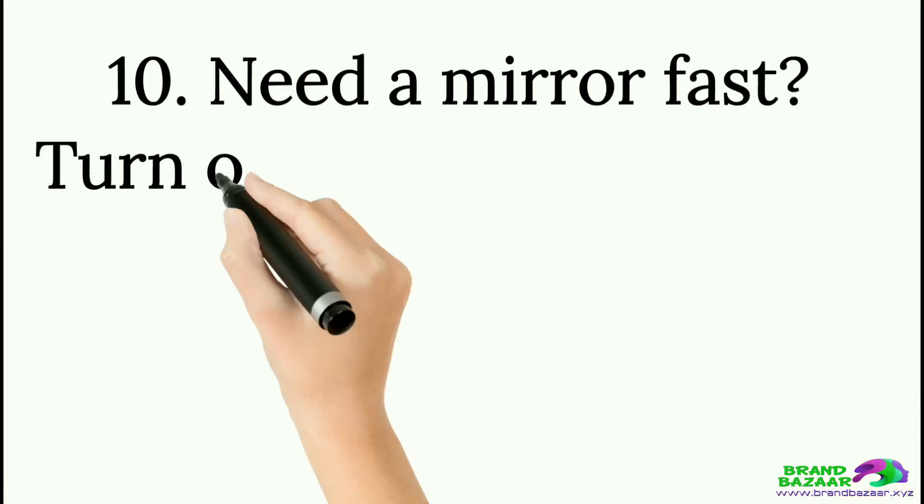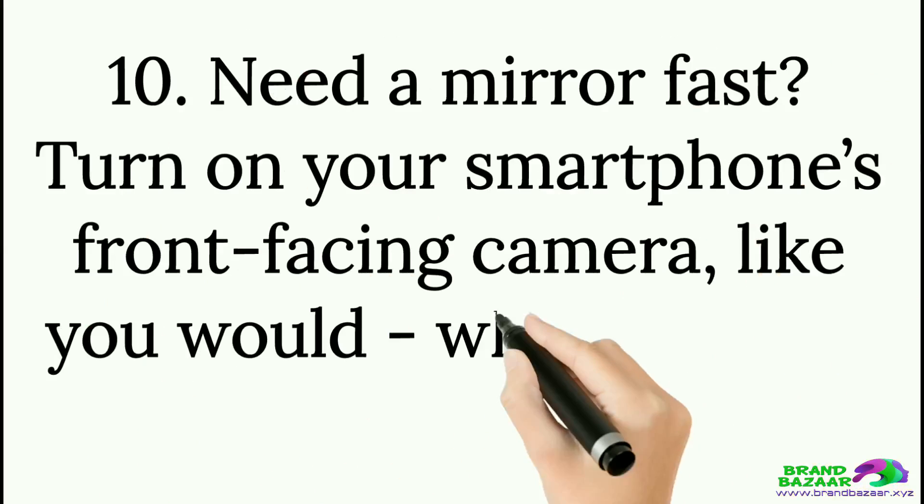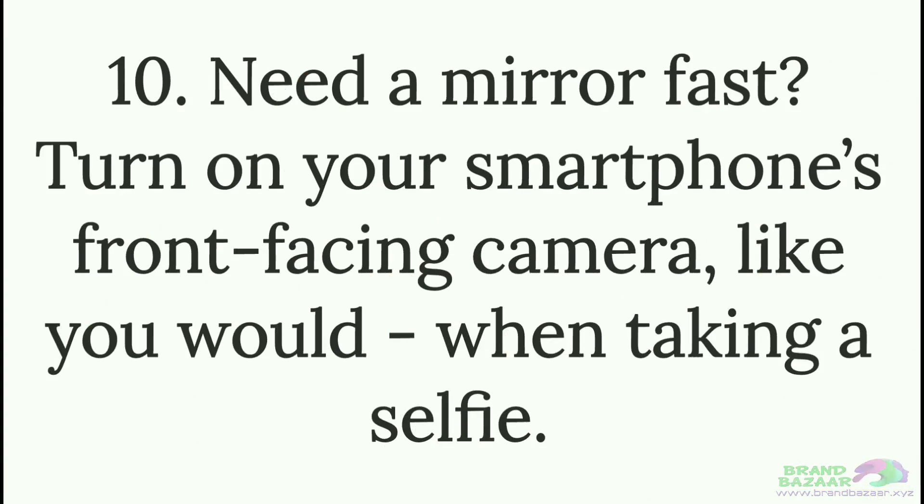Tip 10: Need a mirror fast? Turn on your smartphone's front-facing camera, just like you would when taking a selfie.